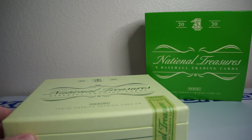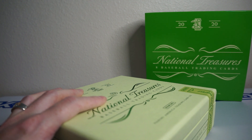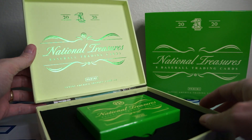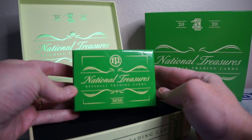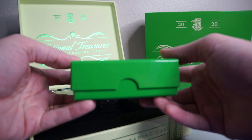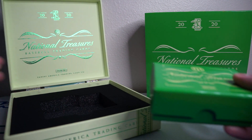Box feels different this year — not like a thin, shiny hard wood. It's kind of more like a textured thing here. So here we go, let's see what I get. Nice and green this year. Box is kind of a little overflowing there. Let's see what we get.